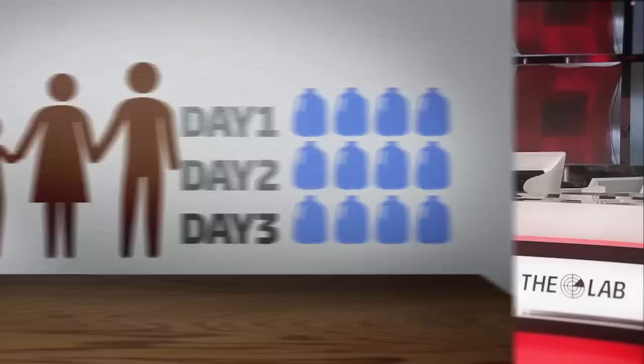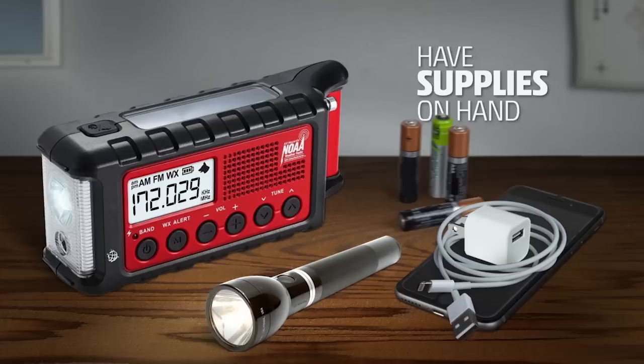Buy enough food to get ready for several days — make sure it's food you actually eat. Other things to have on hand: a battery-powered or hand-crank NOAA weather radio, flashlights, a cell phone with chargers, and extra batteries to keep everything running.